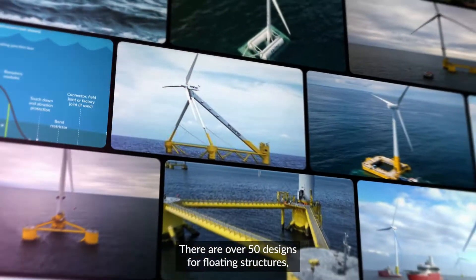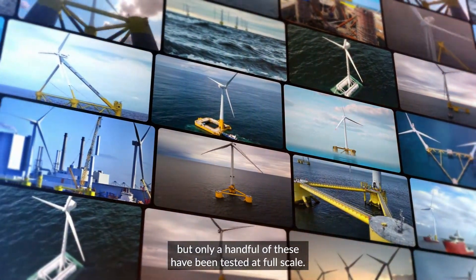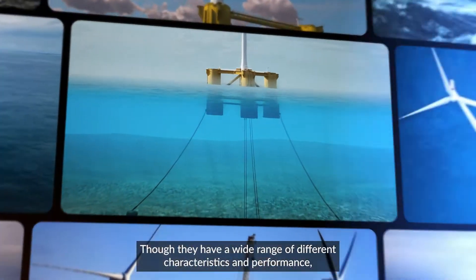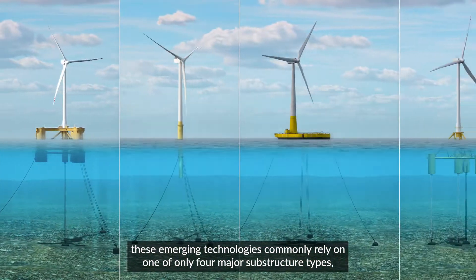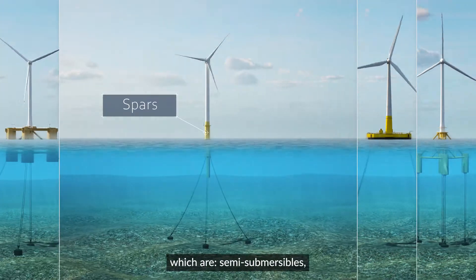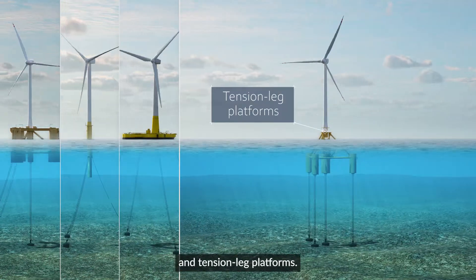There are over 50 designs for floating structures, but only a handful of these have been tested at full scale. Though they have a wide range of different characteristics and performance, these emerging technologies commonly rely on one of only four major substructure types: semi-submersibles, spars, barges, and tension leg platforms.